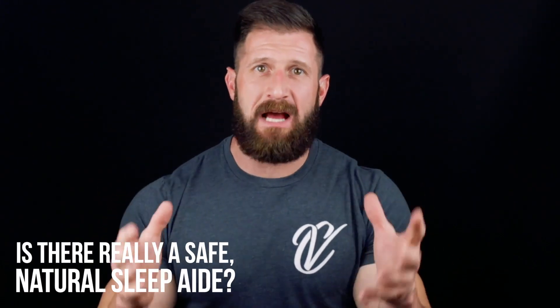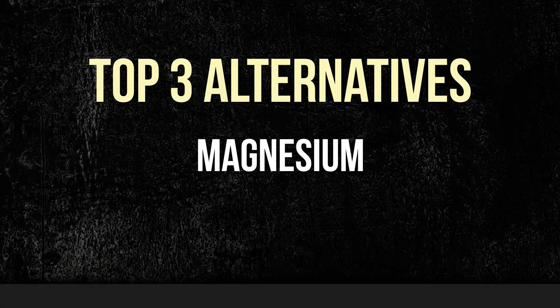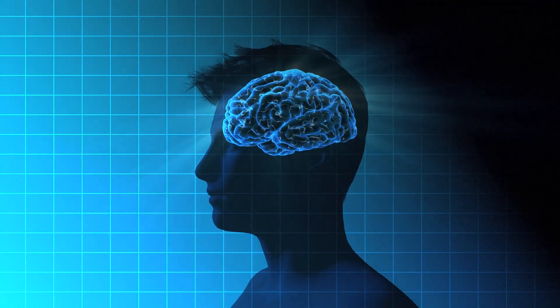So what should we use instead of melatonin? Is there really a natural sleep aid that's safe and can actually help us sleep better? Here are our top three alternatives: magnesium, L-theanine, and glycine. Magnesium is a natural muscle relaxant that blocks the stress hormone cortisol in the brain and as a result produces a calming effect.